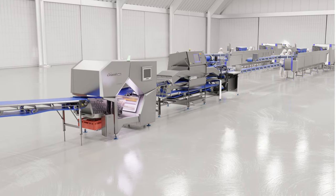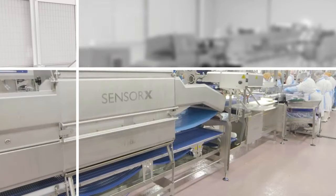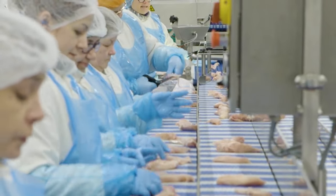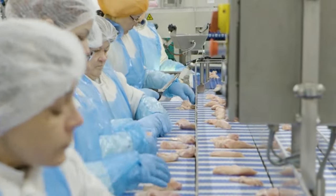Spectra is designed to handle at least the same throughput as the Sensor Axe on a single, dual, or triple-lane configuration. The system automates the inspection process, reducing the need for human operators and manual handling of product. Prototypes of Spectra have already scanned more than 10 million fillets, laying the foundation for a new industry standard.